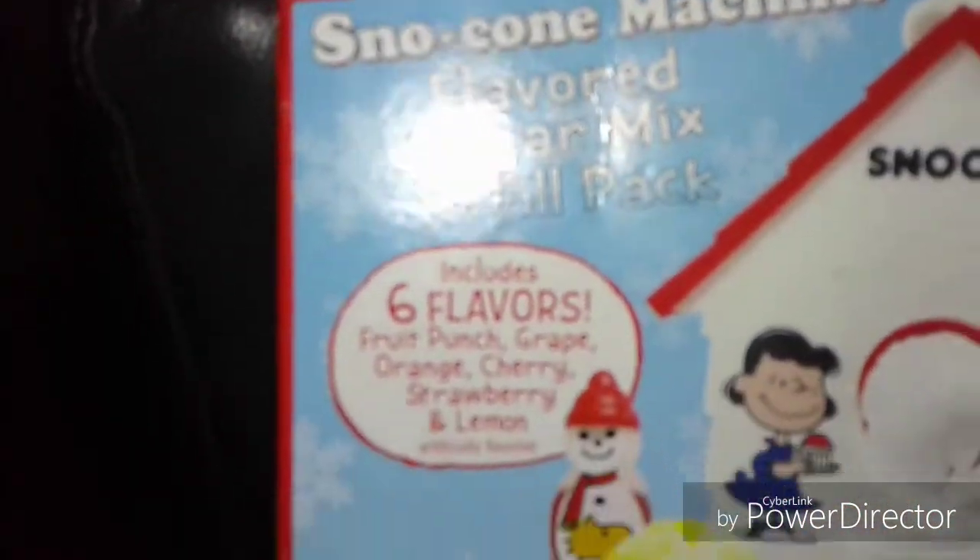Oh my goodness — Snoopy Snow Cone sugar mix refill pack, six flavors to make snow cones! I know somebody that will like that. Oh my goodness, guys — looky looky! I've been wanting some of this yarn because this stuff is cool.